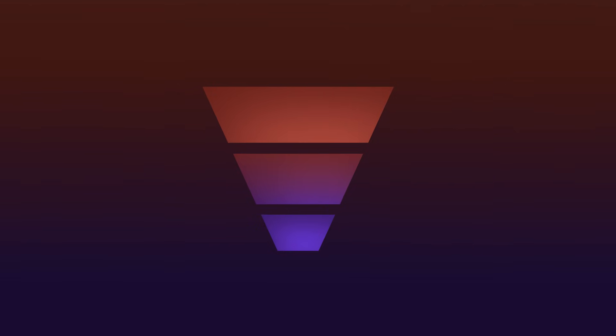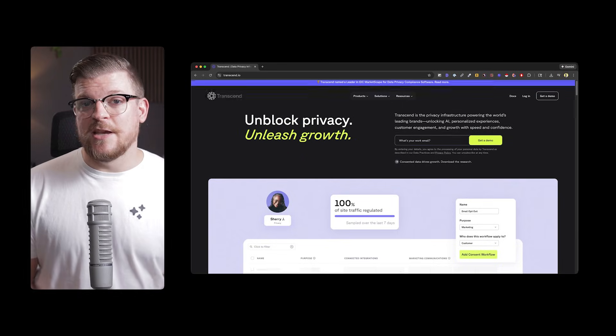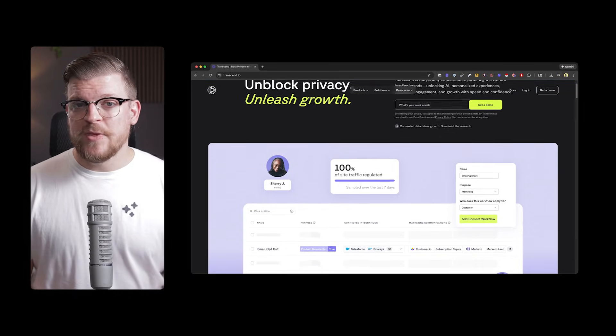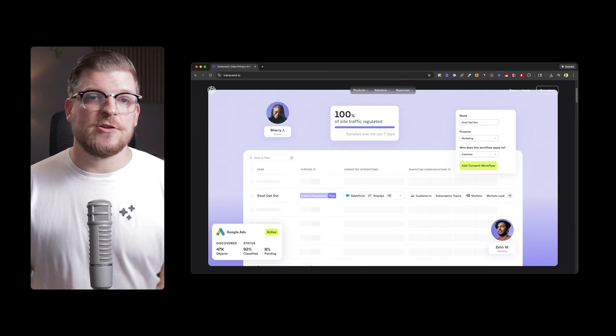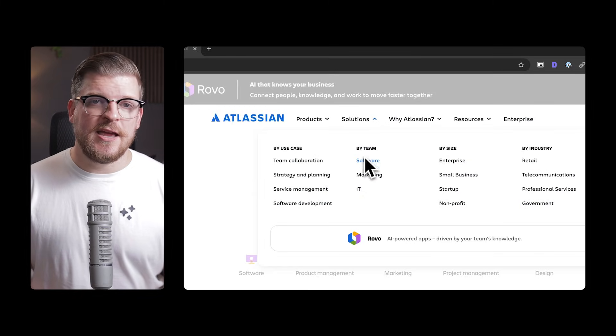My name is Matt, and I'm an independent growth partner that works with brands to help them increase their visibility and get more traffic, leads, and sales from organic channels. In this video, I'll show you exactly why it's so important that we start at the bottom of the funnel for AI SEO, concrete examples of brands doing this well, and how you can implement things today that will directly impact your chances of getting mentioned in AI search.